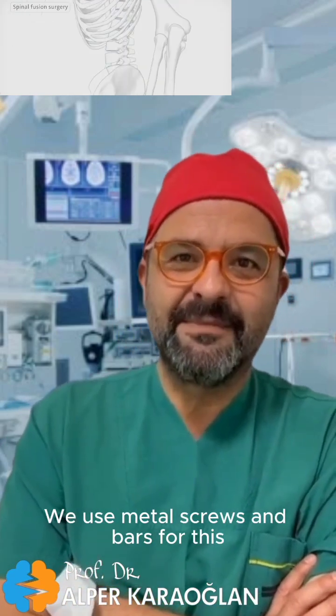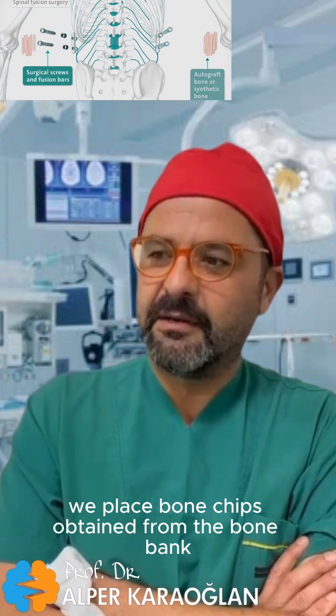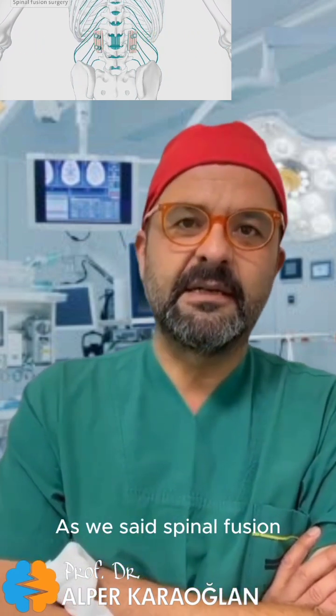We use metal screws and bars for this. The metal we use today is usually titanium. We place bone chips obtained from the bone bank between and around the vertebrae, thus the vertebrae become immobile.